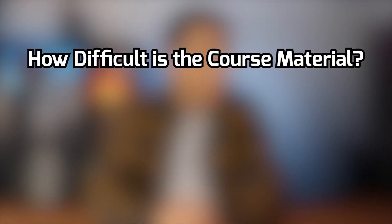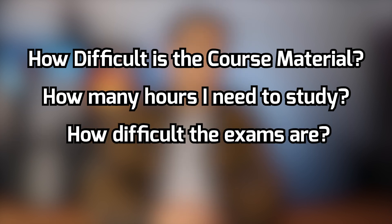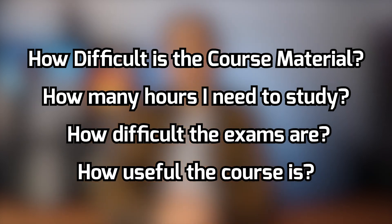I'll be ranking these courses based on four categories: how difficult the course material is to understand, how many hours I need to study for the course, how difficult the exams are, and how useful the course is in the real world after you graduate.